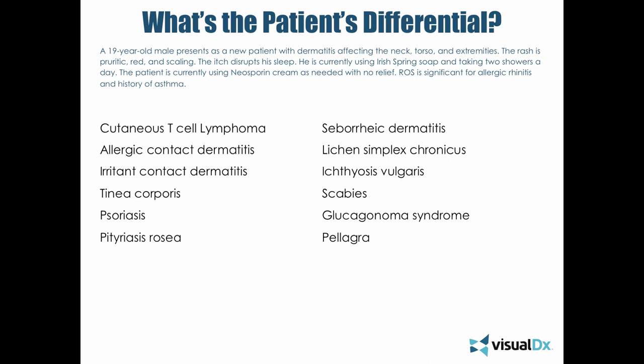Irritant contact dermatitis is another thing to consider — this can occur when someone is coming in contact with very basic substances, harsh cleansers, or airborne irritants. Tinea corporis, a fungal infection, can look eczematous at times and can be very subtle, especially in infants where you may not get the classic annular or scaling plaque. Psoriasis is typically distinguishable from atopic dermatitis, but occasionally you need to biopsy when you have a very ill-defined diffuse dermatitis.